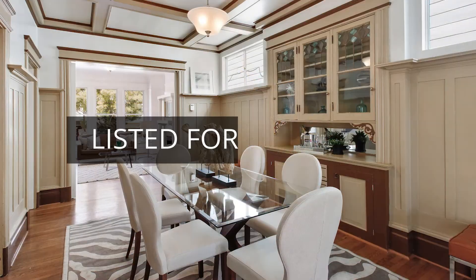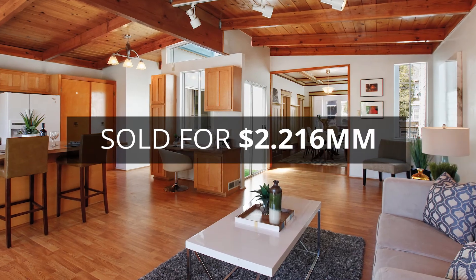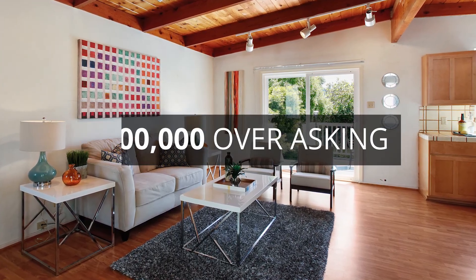559th Avenue is a four-bedroom, two-and-a-half-bath Victorian home in the inner Richmond district that we listed for $1.599 million and sold for $2.216 million — more than $600,000 over the asking price.